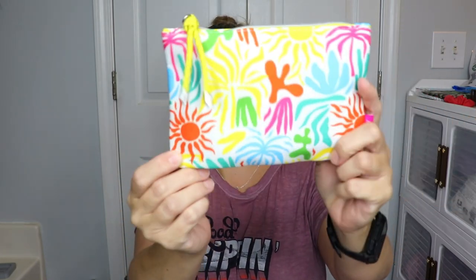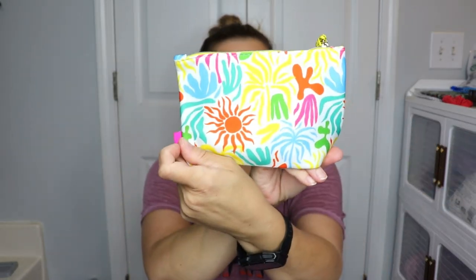Welcome back to video number two — we are unboxing the Ipsy Glam Bag for the month of June. Look at this, how cute! There's a sign on it with a bunch of different bright colors — that's fun. I definitely like it, it's summer-worthy. It actually feels like it might be waterproof, which is cool.